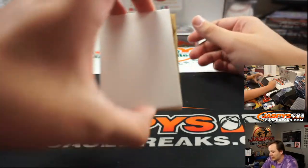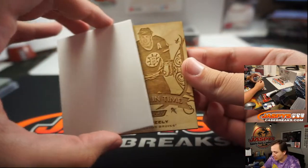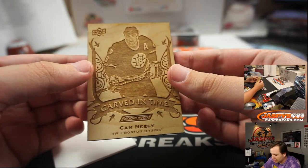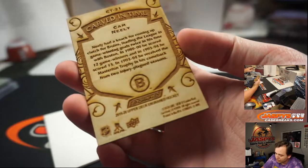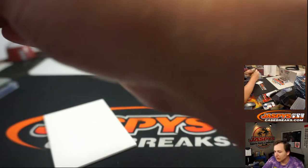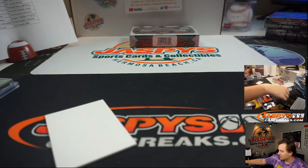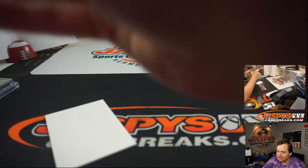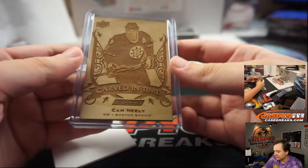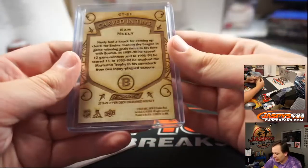And then we got a Carved in Time — Cam Neely for the Bruins. Stephen K with the Bruins man — this thing even smells like freshly cut wood. Carved in Time, Cam Neely.